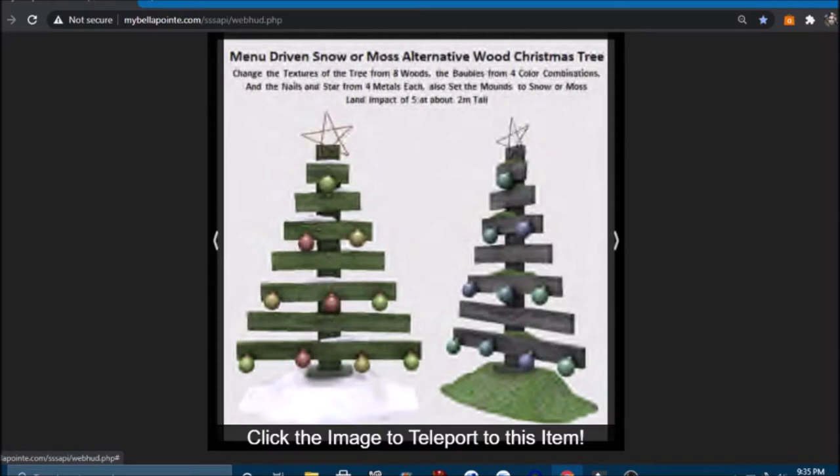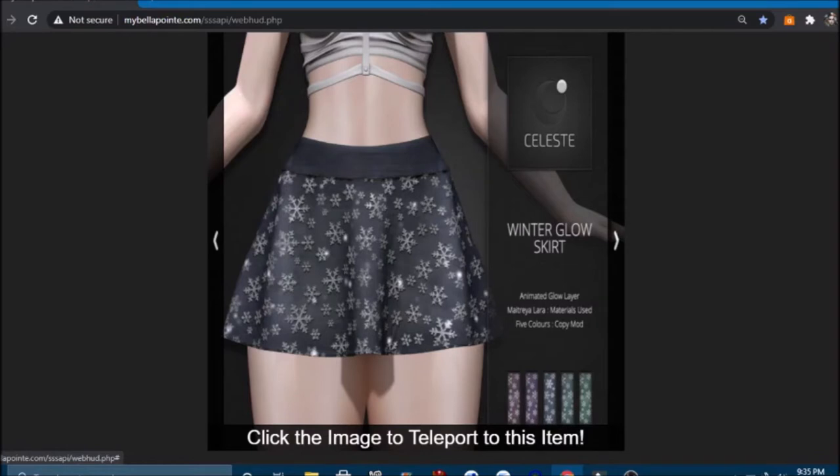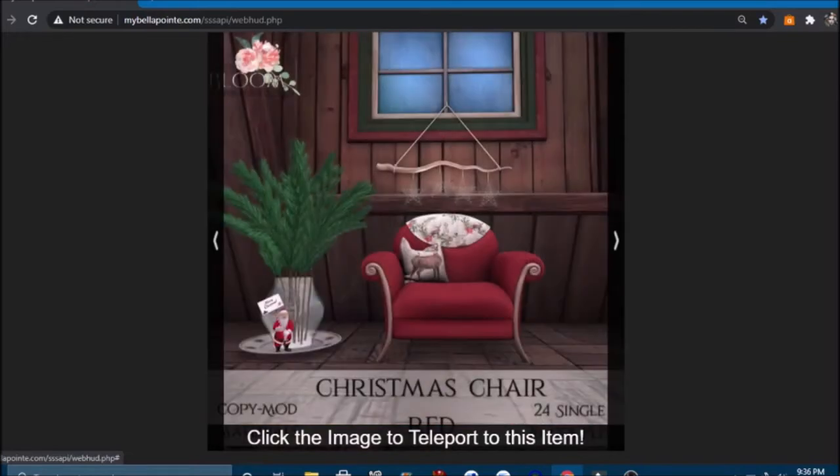This would be perfect for the ice skating outfit — a snowflake jewel set that comes in all these different colors: unrigged necklace and earrings, six metal shades, six jewel tones, copy/mod. And then a winter glow skirt — it glows! It has an animated glow layer and comes in all the different colors. I think I'll have to get that one too — I'm going to be broke! Seasonal bikini in all these colors too — 10 plain, silver, and gold shades, two individual pieces so you can mix and match. And then a Christmas chair in red with 24 single and 26 couple animations.